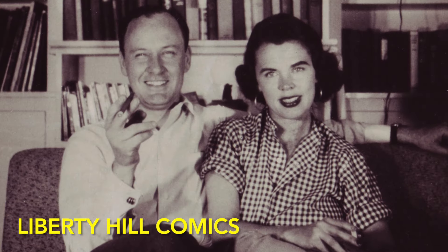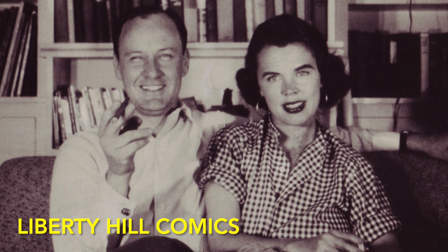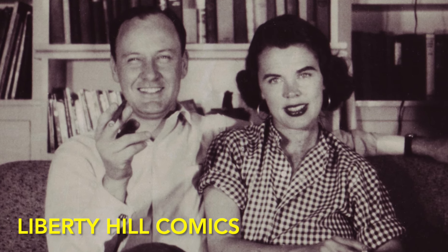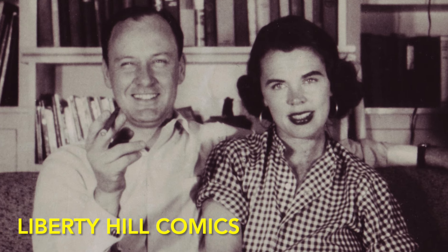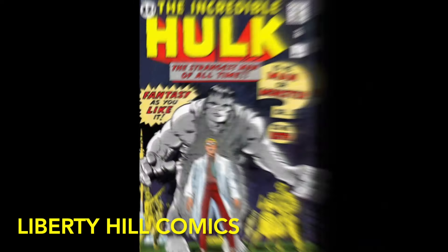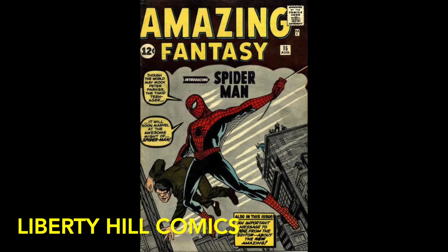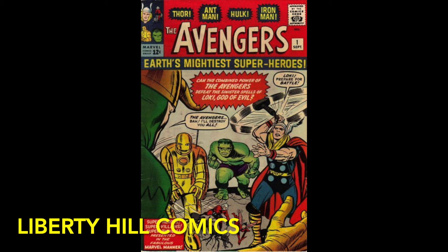According to Stan, it was his wife Joan who suggested that, rather than quit, he give it one more go — but that he write the comics his way, the way he'd always wanted to, suggesting that the worst that could happen is it would be a huge failure and he'd be fired, but then he was going to quit anyway, so he may as well take a chance. He did Fantastic Four number one with Jack Kirby his way — with more realistic heroes with feet of clay — and followed up with Tales to Astonish 27, Incredible Hulk 1, Amazing Fantasy 15, Journey into Mystery 83, Tales of Suspense 39, and ultimately Marvel's own Justice League, who the Wasp named the Avengers in Avengers number one.